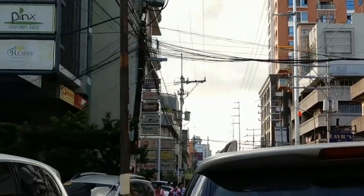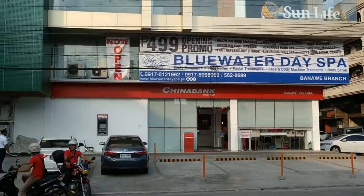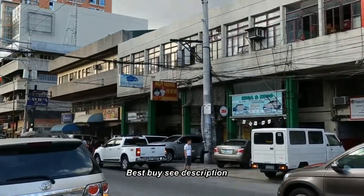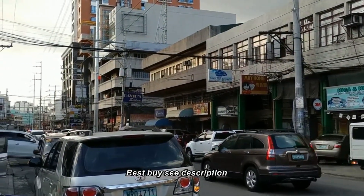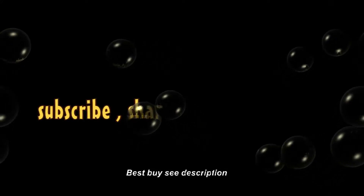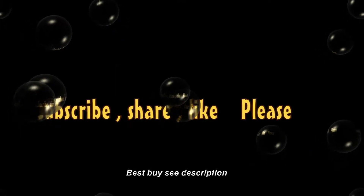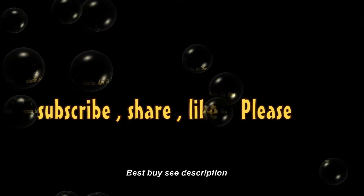So I guess that's it for me. Check my reviews. My videos are good.